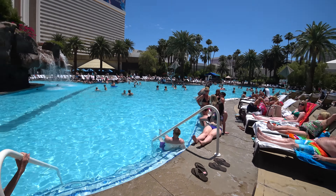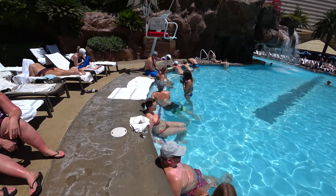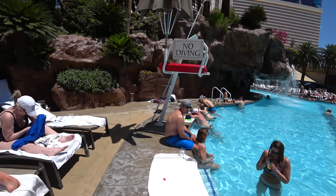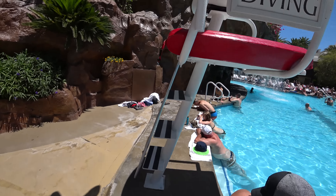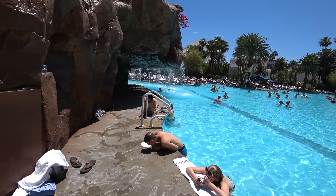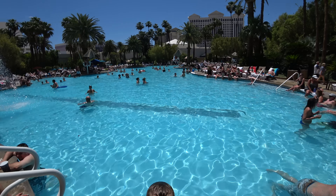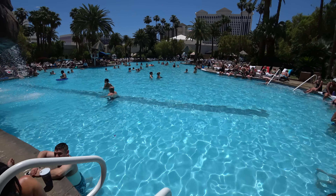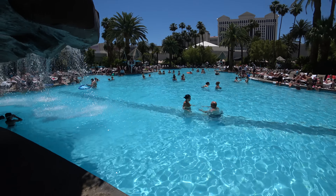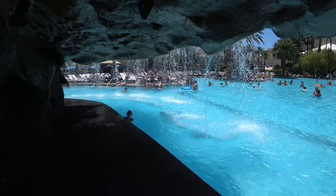Everybody's just enjoying themselves and having a good time. We're just going to walk on through this area and go towards the back to give you a different perspective of the pool. As you can see, it goes all the way down and around — there's a waterfall here.